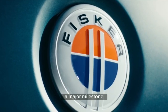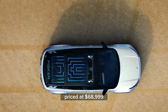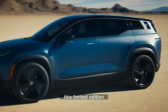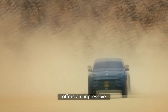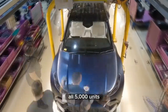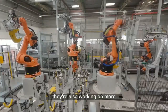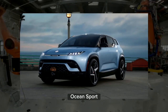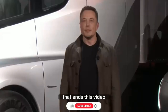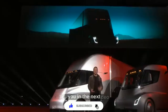Fisker has achieved a major milestone by delivering its first Ocean SUV to a customer in Denmark. Priced at $68,999, this limited-edition dual-motor SUV offers an impressive range of 707 kilometers. Fisker aims to deliver all 5,000 units of the Ocean 1 edition by September's end. They're also working on more affordable models such as the Ocean Sport, starting at $37,499. That ends this video. If you liked it, give it a thumbs up, and we'll see you in the next Tesla Stock News video.